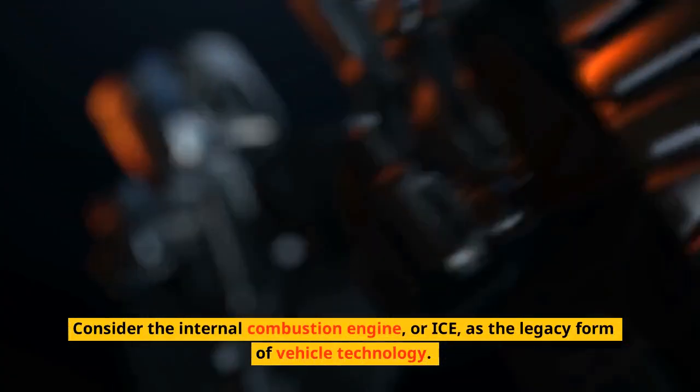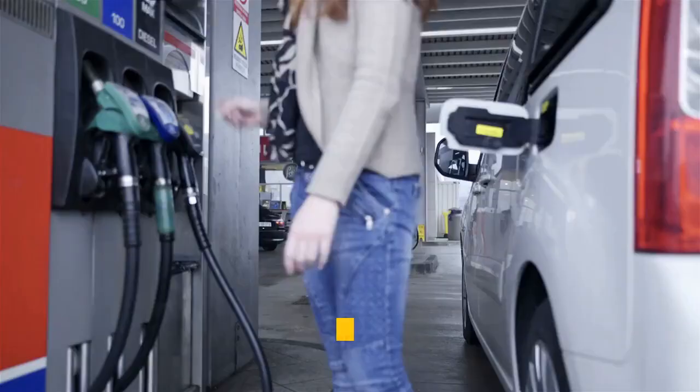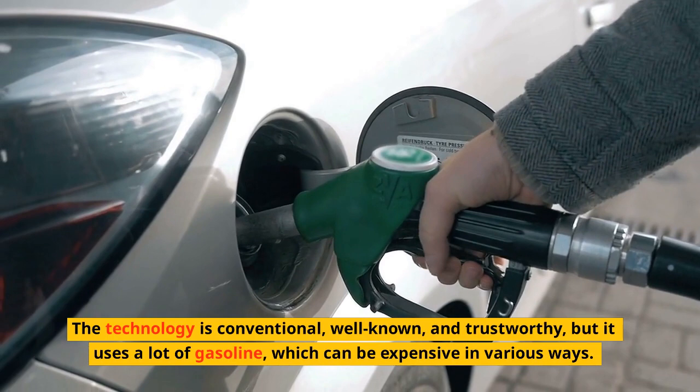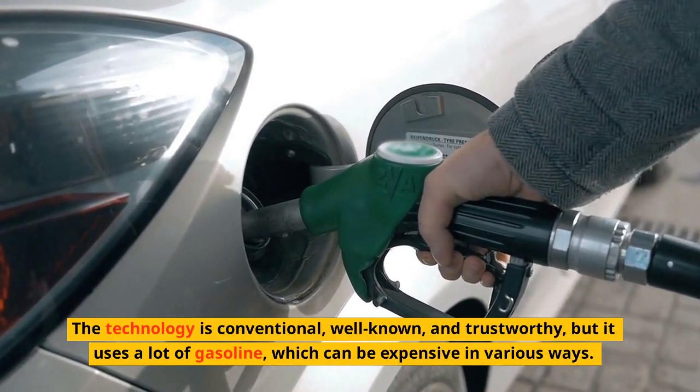Consider the internal combustion engine, or ICE, as the legacy form of vehicle technology. The combustion engine that powers this car can only be powered by gasoline. The technology is conventional, well-known, and trustworthy, but it uses a lot of gasoline, which can be expensive in various ways.